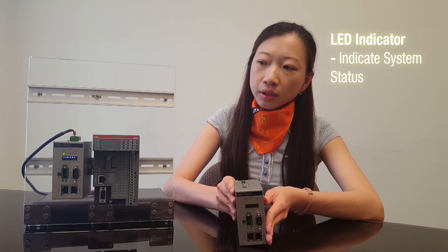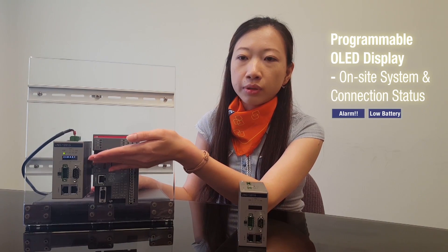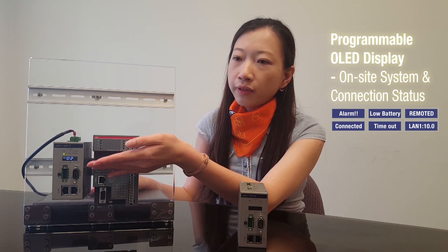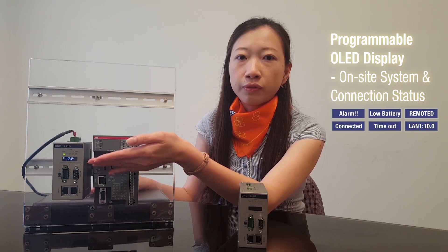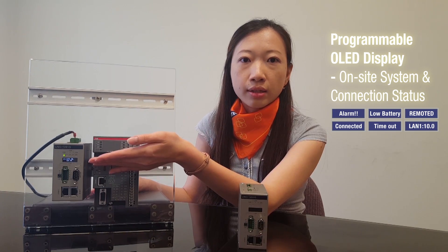There are not only LED indicators in the front panel, but also a programmable OLED display to show more messages. It provides an intuitive way for the operator to catch up on system status on site.